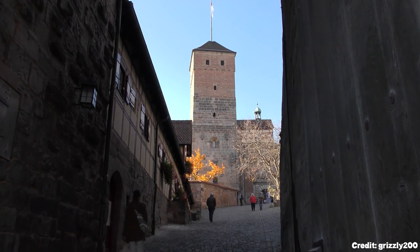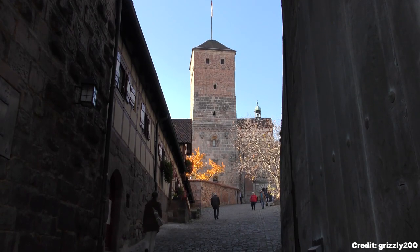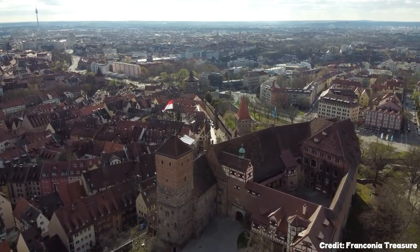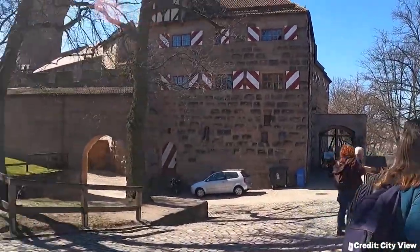At number 11, we have the Kaiserburg. This castle was a significant location during the times of the Holy Roman Empire. The castle keep at the circular Sinwell Tower offers an observation platform with a panoramic view of the city.